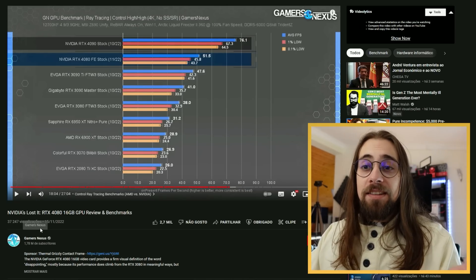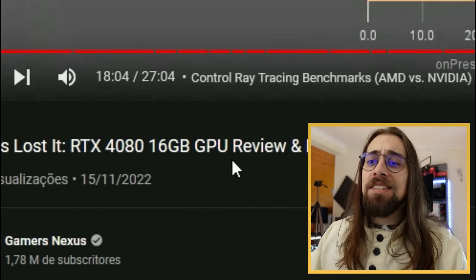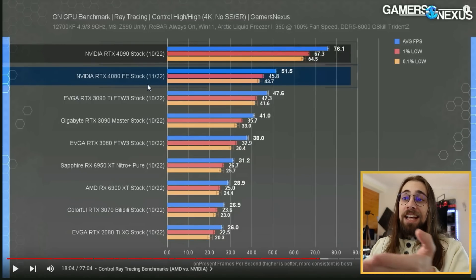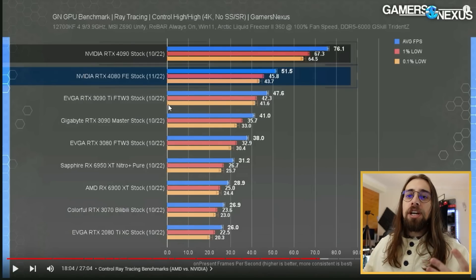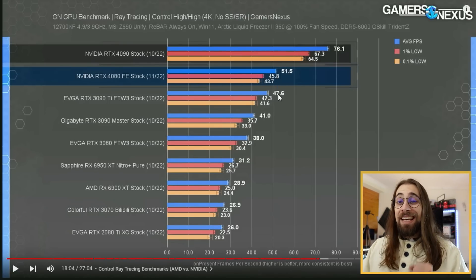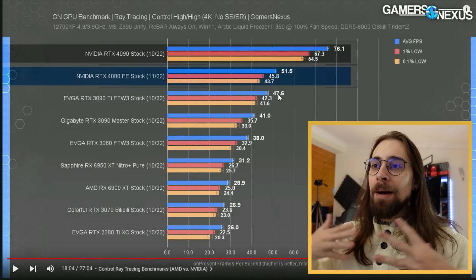You can see this video from GamersNexus - 'Nvidia's Lost It' - which covers the RTX 4080 16GB review and benchmarks. In Control with ray tracing, even in ray tracing where Nvidia strives, the 4080 is barely faster than the 3090 Ti. It has fewer gigabytes, it's a new generation, and it still only performs slightly better - the 3090 Ti at 47 average fps and the 4080 at 51 average fps - not something you'd notice in normal gameplay.